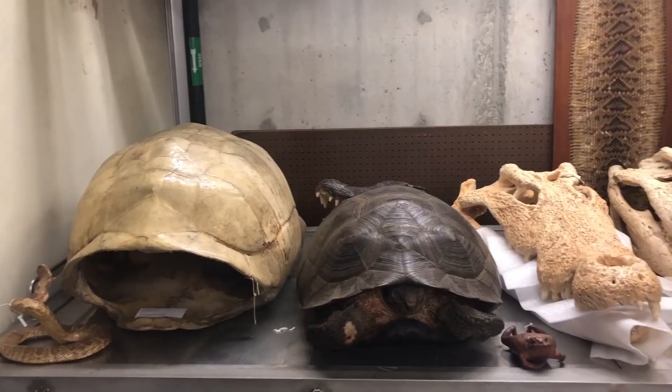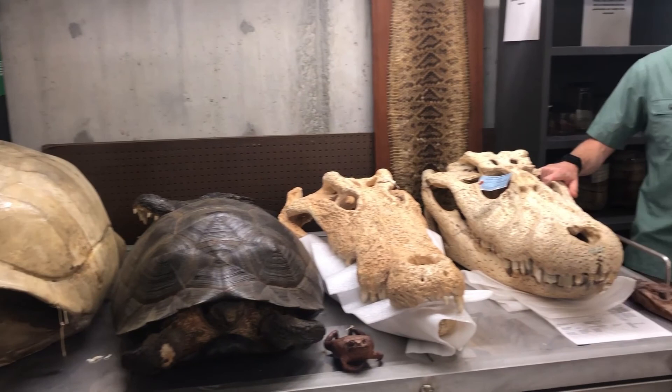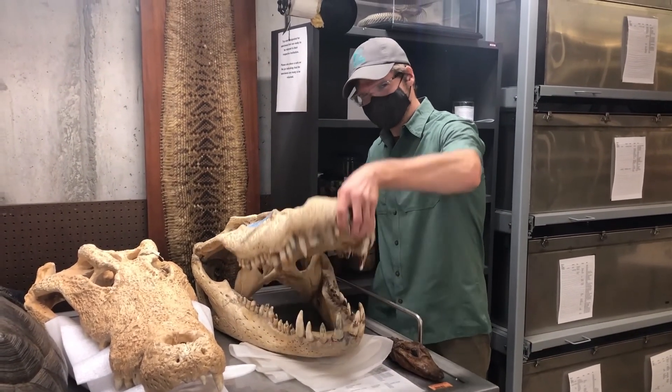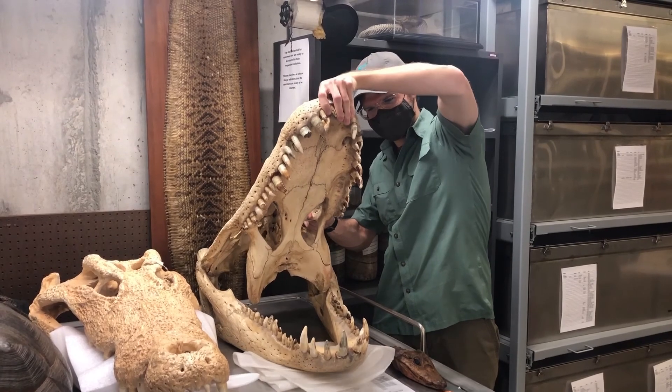So what are amphibians and reptiles? Amphibians include three groups: frogs, salamanders, and the little-known caecilians. Reptiles include lizards and snakes, turtles, and crocodilians like the alligators behind me. It also includes the little-known tuatara, which are only found in New Zealand today.